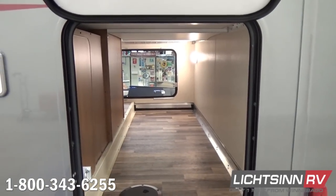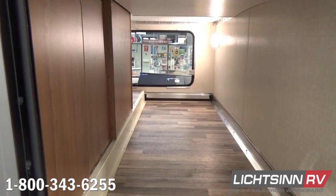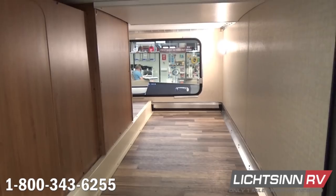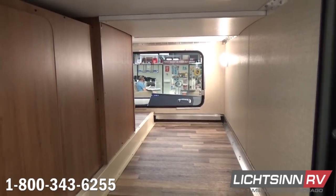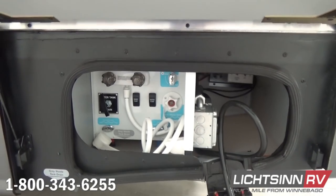There is a tremendous amount of pass-through storage here — again, 92 cubic feet of basement and exterior storage. We utilize LED lighting throughout the entire RV, which provides 70% more energy efficiency compared to incandescent or halogen lighting.